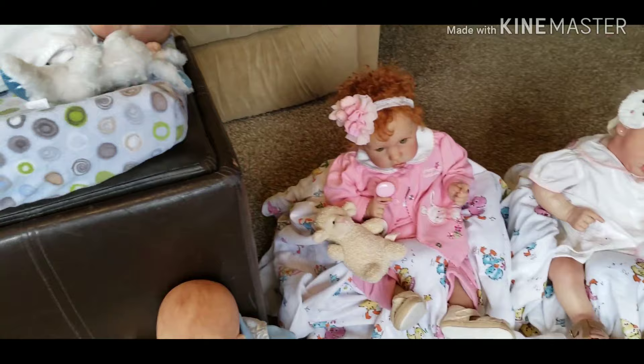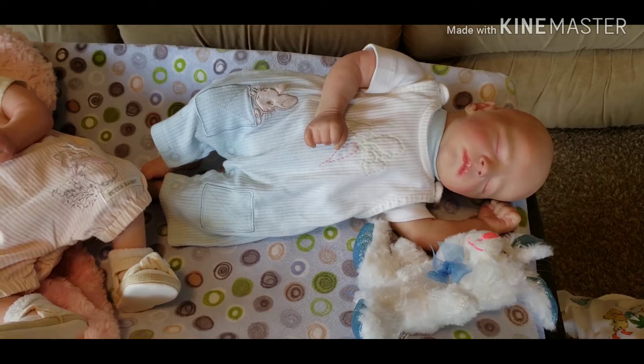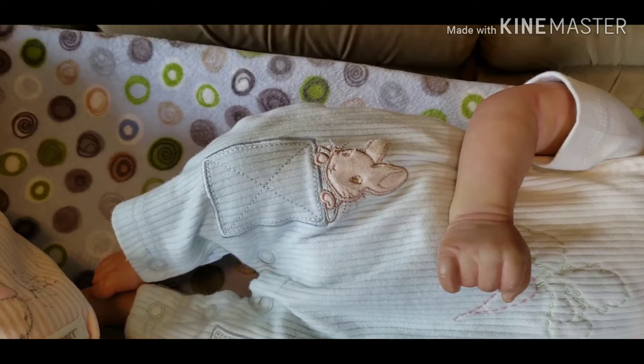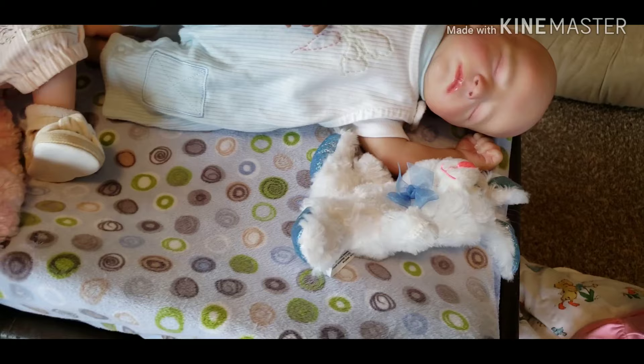Up here on the changing mat we've got sweet little Mr. Quentin. He also has a Peter Rabbit romper — it's the ombre one that starts white at the top and goes to light blue. On his knee he has embroidered pockets with sweet little embroidered Peter Rabbit poking out of the pocket, and stitched in the front is a big old carrot. He's holding on to a little white bunny with blue accents.